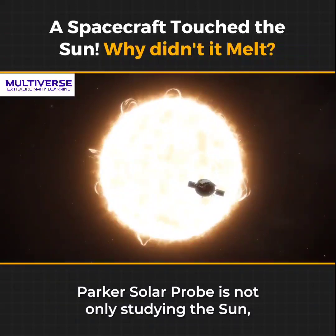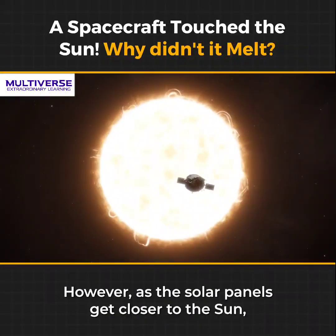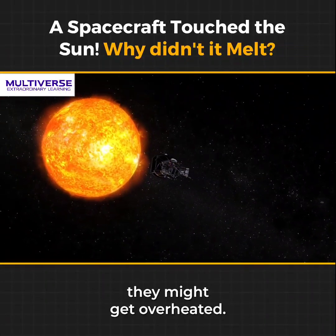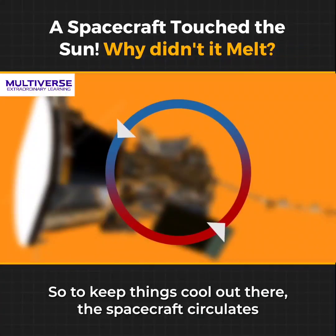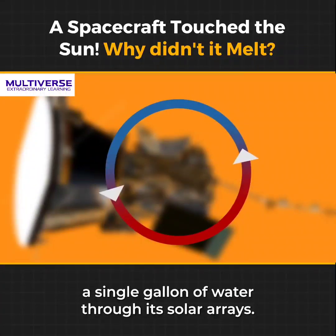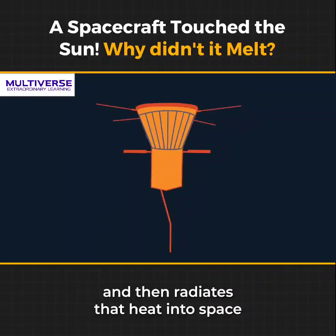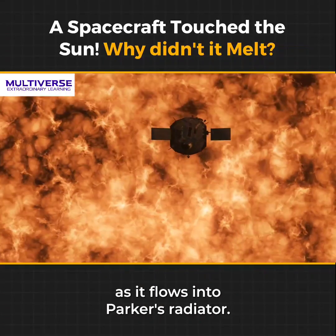Parker Solar Probe is not only studying the sun, but it is also being powered by it. However, as the solar panels get closer to the sun, they might get overheated. So, to keep things cool out there, the spacecraft circulates a single gallon of water through its solar arrays. The water absorbs heat as it passes behind the arrays and then radiates that heat into space as it flows into Parker's radiator.